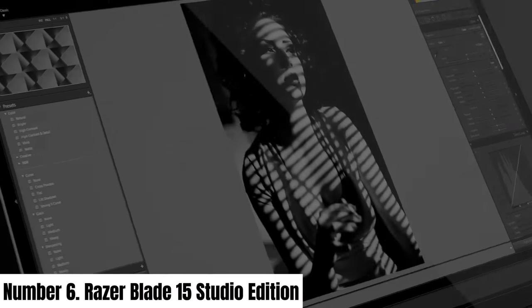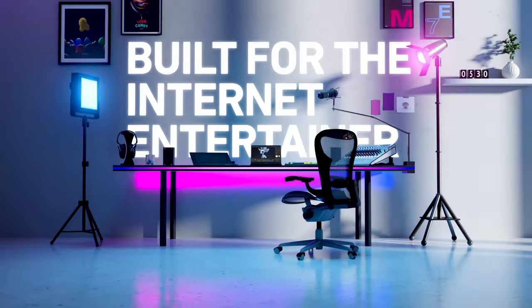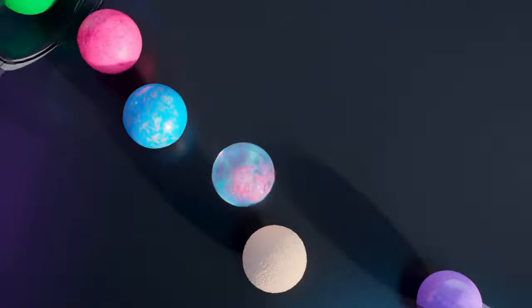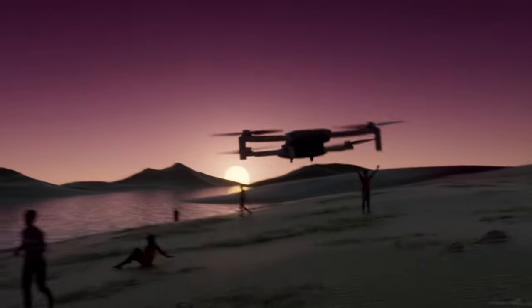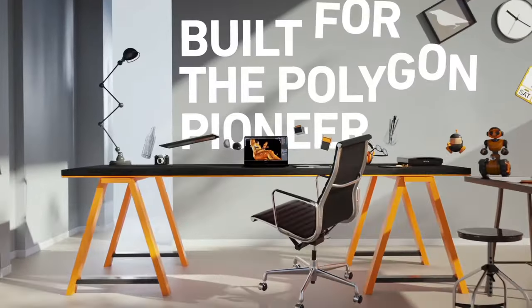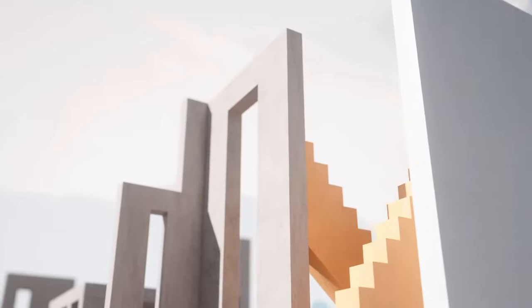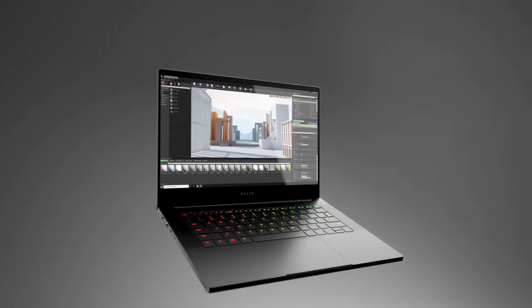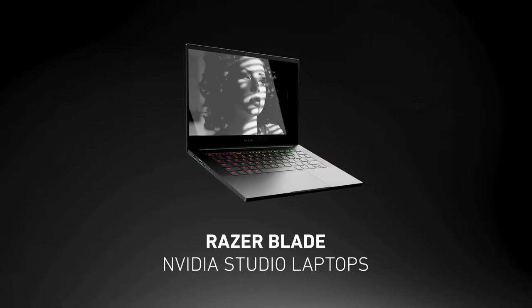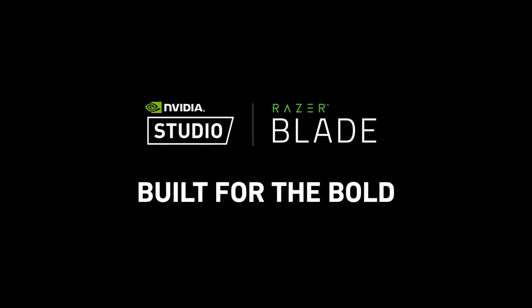Number 6: Razer Blade 15 Studio Edition. The Razer Blade 15 Studio Edition is a creative powerhouse, meticulously crafted to meet the demands of professional content creators. This laptop combines relentless performance with sleek design. The 15.6-inch 4K OLED touch display offers stunning visuals with 100% DCI-P3 color accuracy, ideal for graphic designers and video editors seeking precision. At its core, the laptop boasts the Intel Core i7-10875H processor and NVIDIA Quadro RTX 5000 GPU, providing unparalleled graphics rendering and multitasking capabilities.